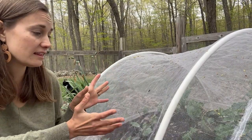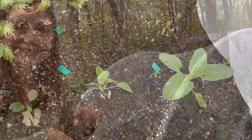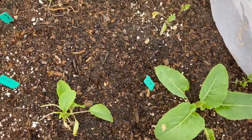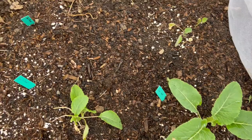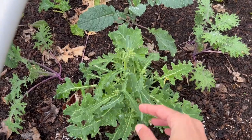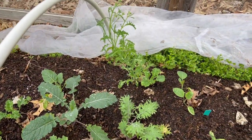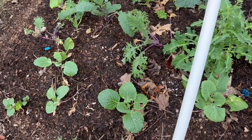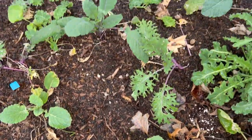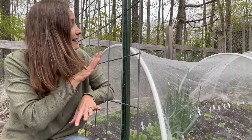Over here is my other brassica bed, which has some cauliflower plants, a couple kinds of cabbage, and several types of kale — they're all looking really good. This cauliflower by far looks the best and is my prized one. I also have this big spiky kale that actually overwintered from last year — I might harvest some of those little bud clusters and eat them like tiny broccoli florets. There's another overwintered kale back there too, and the cabbage is also looking really nice.